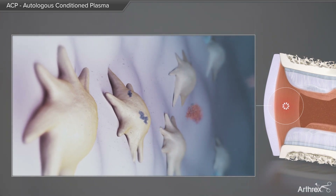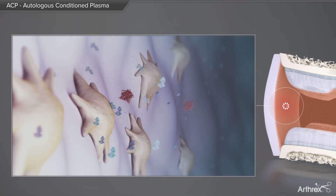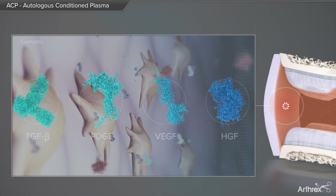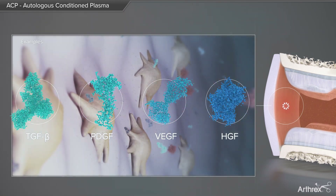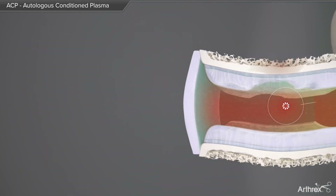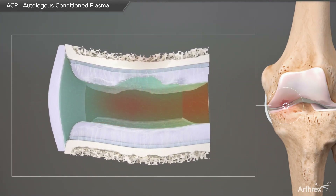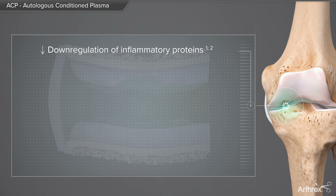This activation process triggers the release of several anti-inflammatory growth factors like TGF-beta, PDGF, or VEGF. These platelet-derived growth factors, together with plasma cytokines like HGF, act against the aggressive environment in the joint and mitigate or stop the inflammation by down-regulation of the inflammatory proteins and up-regulation of the anti-inflammatory proteins.